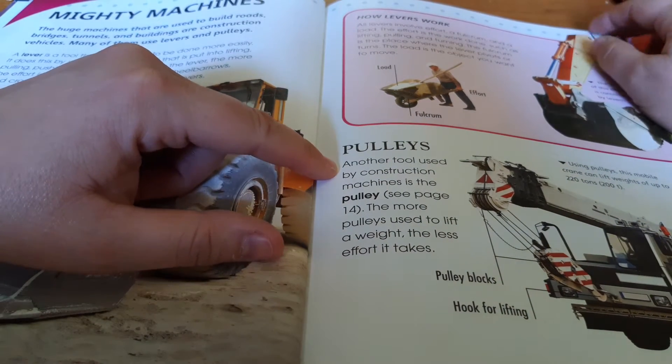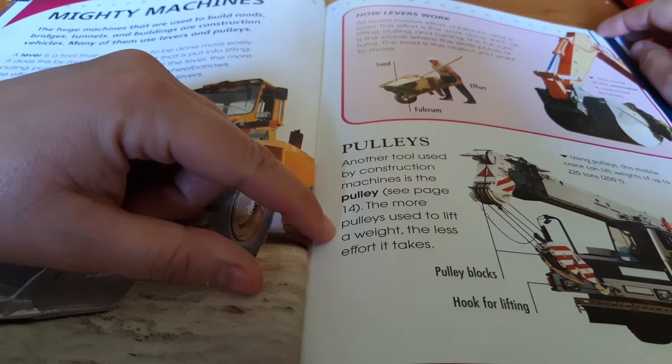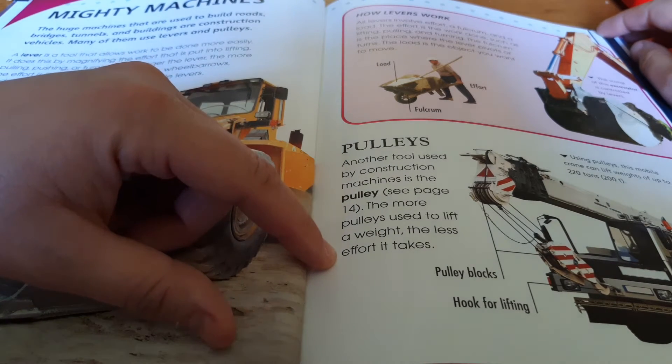Pulleys. Another tool used by construction vehicles is the pulley. The more pulleys used to lift a weight, the less effort it takes.